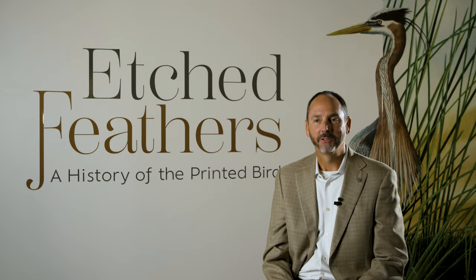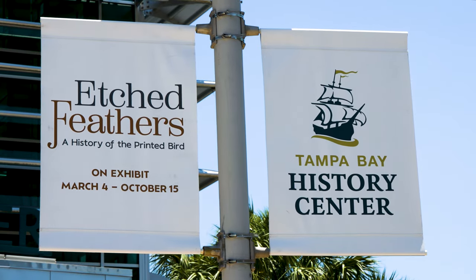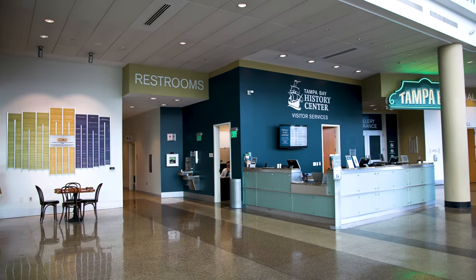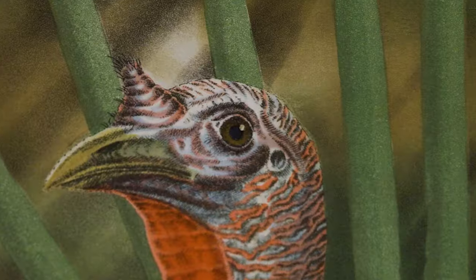Hi, my name is Brad Massey. I'm the Saunders Foundation Curator of Public History here at the Tampa Bay History Center. The Tampa Bay History Center is located here in downtown Tampa, and we have exhibits for all members of the community, so we invite everyone to come down and especially to see our latest temporary exhibit, which is Etched Feathers: The History of the Printed Bird.